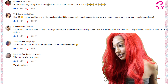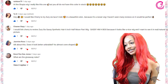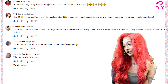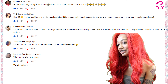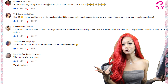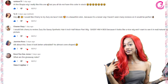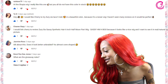Miss Channy Slay said she'd like Cherry to review the Zuri Sis Sassy Synthetic Hair Six Inch Half Moon Part wig — Sassy HMH — because it looks like a nice wig and she wants to see it in real, natural light rather than just a picture. I totally understand — shopping online you don't always get the full effect, which is basically our whole purpose. We have it here and we are listening to all your requests. Stay tuned, Miss Channy Slay.